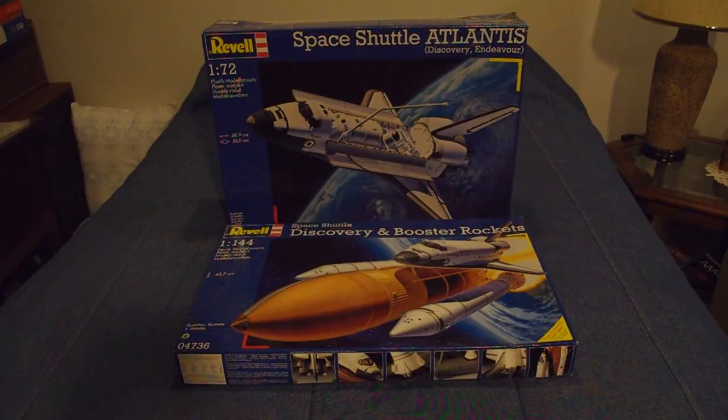These are two examples of space shuttle kits that you can find today, also from Revell. However, these are from Revell of Germany, not Revell USA. Revell of Germany is a sister company, totally independent of Revell USA — they're based in Europe. However, both companies do trade molds back and forth, and both of these kits are the Revell USA molds. On top we have the 1/72 scale Space Shuttle Atlantis, and on the bottom we have the Space Shuttle Discovery with booster rockets in 1/144 scale.